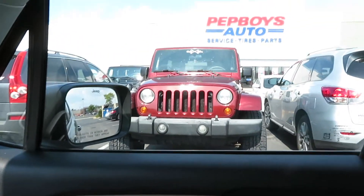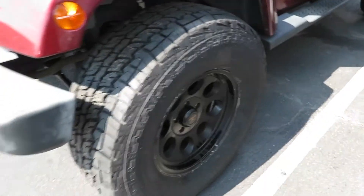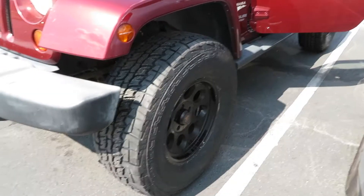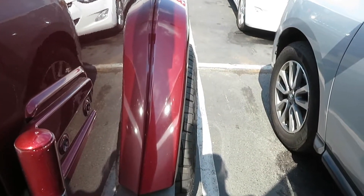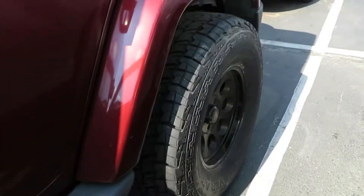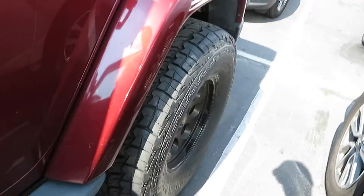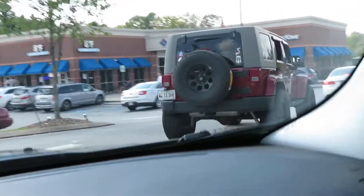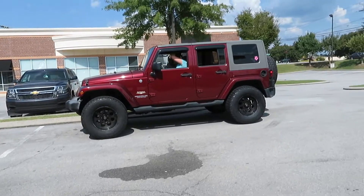Yeah, looks good! That looks good, I like it. Let's go check it out. It's definitely taller. I was really worried these weren't gonna fit, but they're 34s — it should have fit just fine, and it did. They definitely stick out a little bit more than before, but not like crazy obnoxious. I was really worried the tires were too big for the wheel and we'd have to go wider on the wheel, but dang — her Jeep looks adorable!